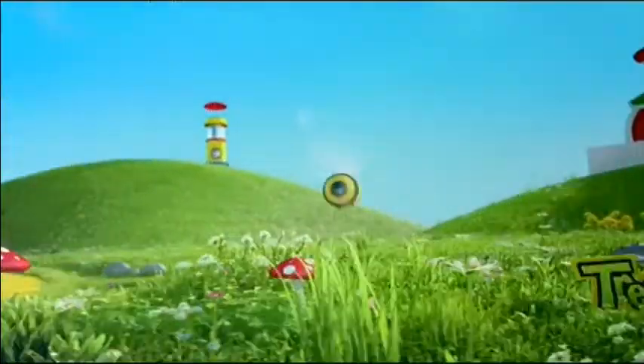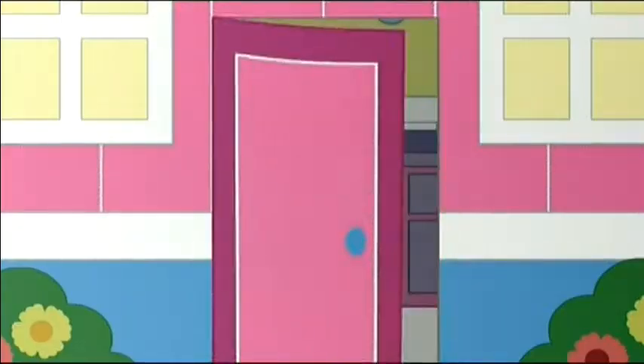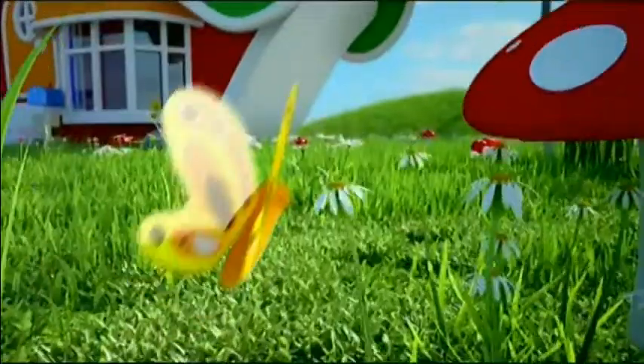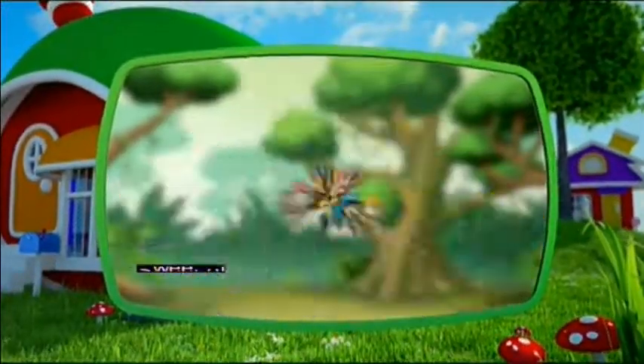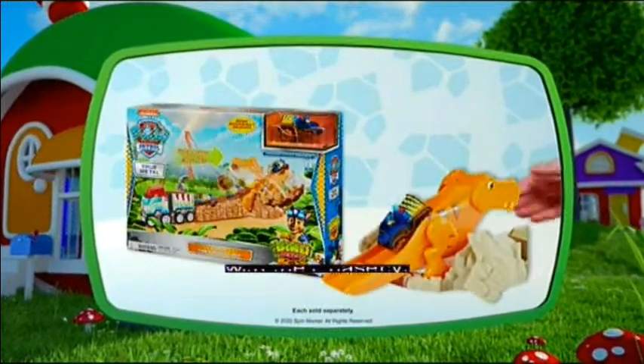Hello everybody, welcome to another continuity analysis review thingy here on this YouTube channel. Today's continuity is Treehouse Canada, from the 31st of August 2020. Now let's just dive straight into this thing.